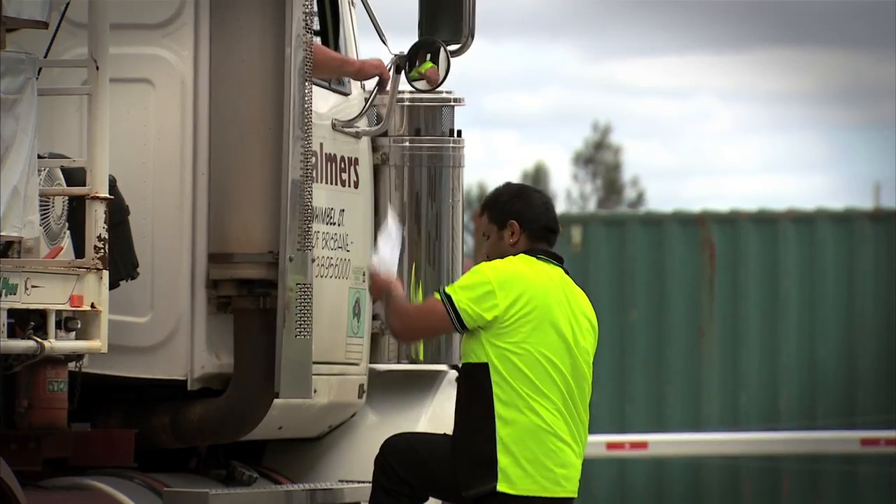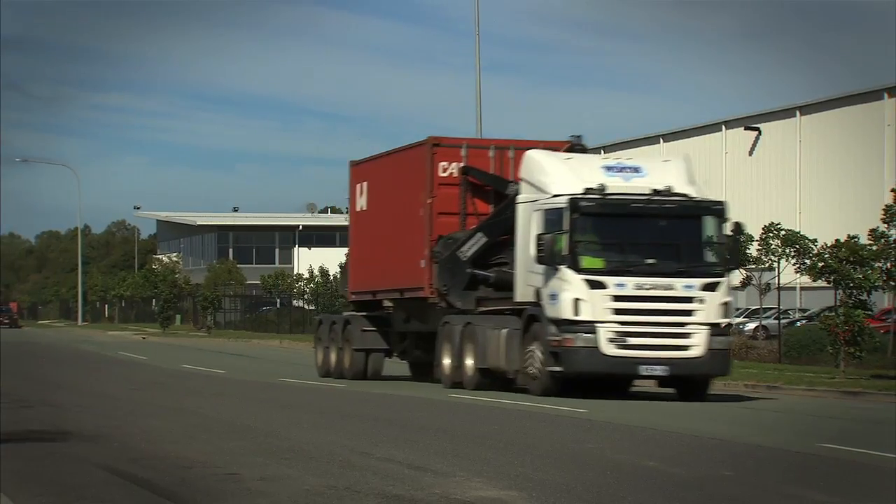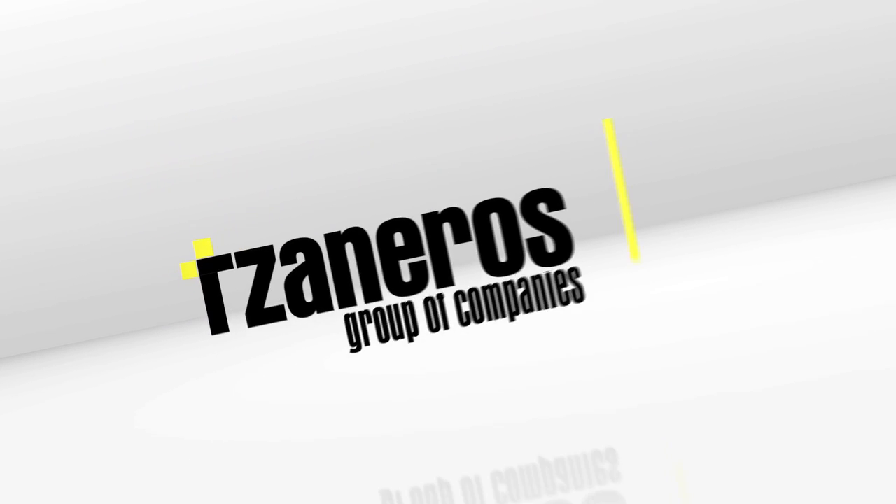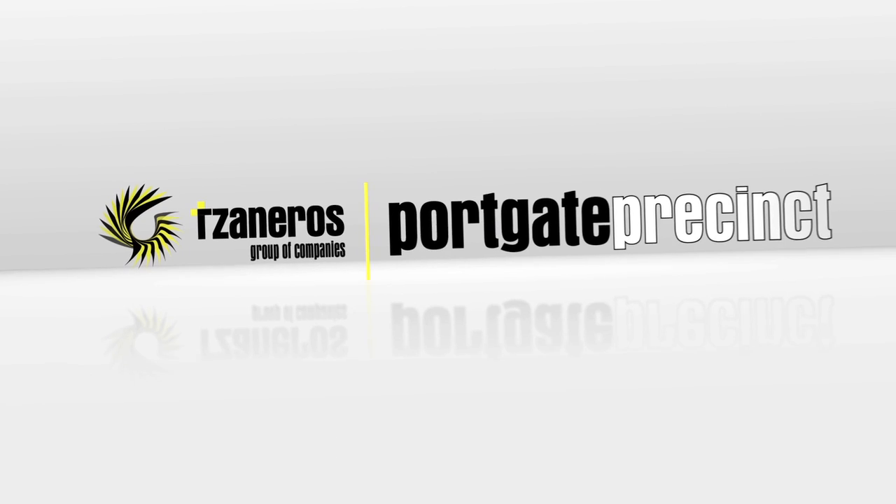And to top it off, you'll be taking advantage of the fact that Queensland has the lowest taxes in Australia. Contact us now to give your business the edge on the edge of the Port of Brisbane, Australia's leading port.